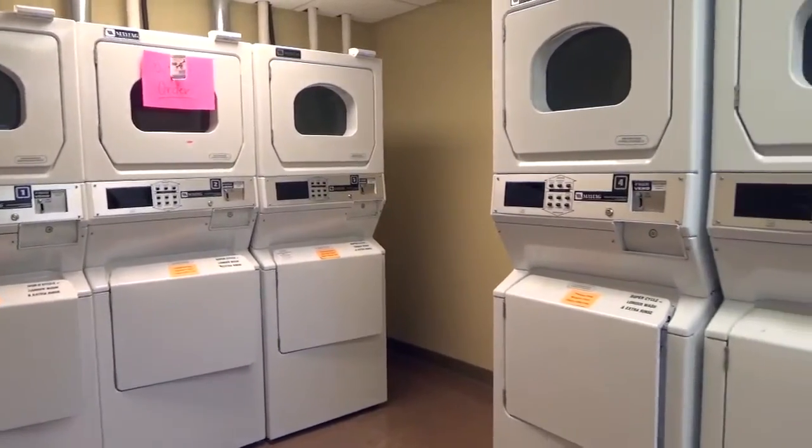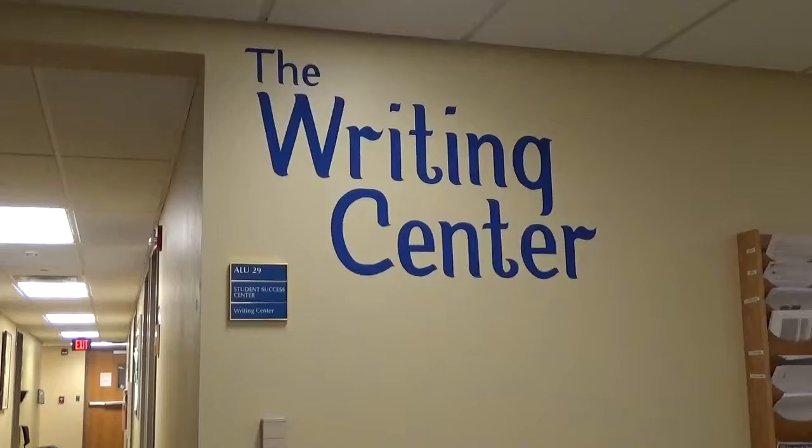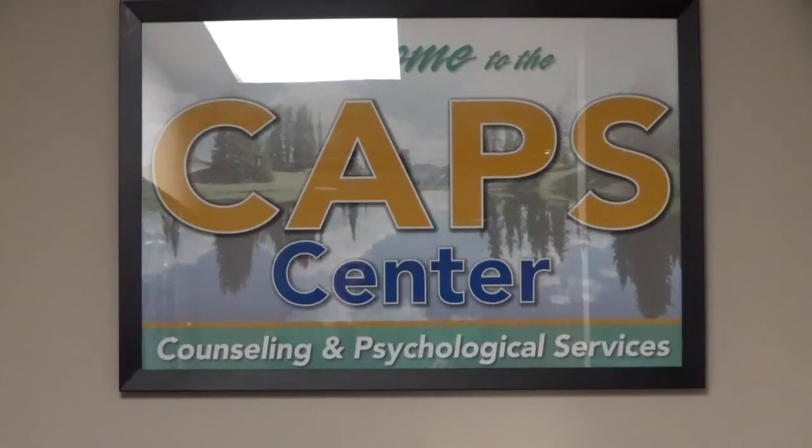The laundry room is located in the basement and is free for Misericordia students. Also in the basement of Alumni McGowan, it houses the Writing Center, Tutoring Center, Counseling Center, and the Student Success Center.